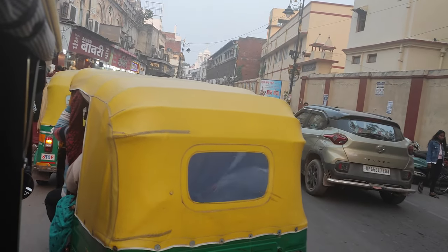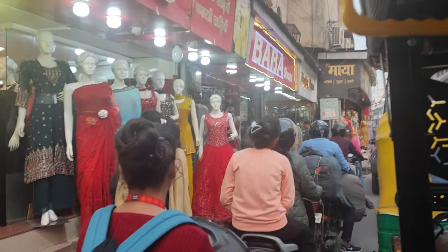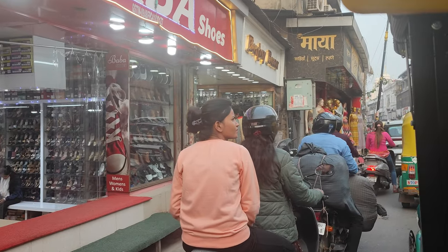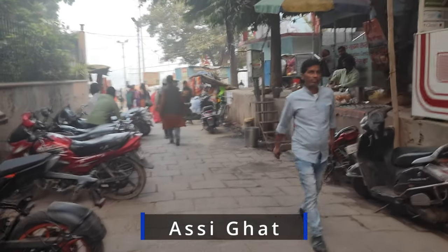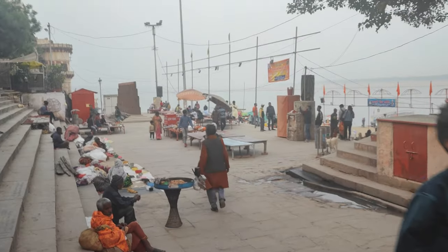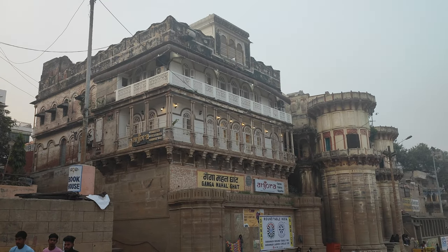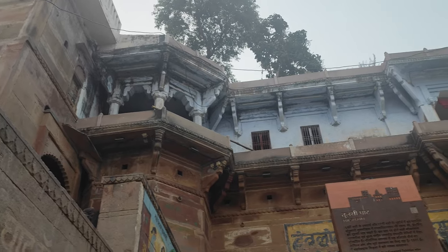Then we were on our way to Asi Ghat. Banaras should also be famous for its traffic! Asi Ghat is only 3 km away from BHU. The Subah-e-Banaras morning aarti is performed every day at Asi Ghat from 5 am to 6 am. On Sunday mornings, the event is followed by a free yoga session that anyone can attend. If you are visiting Varanasi for the first time, Subah-e-Banaras should be on your list. I missed it this time, but maybe next time.